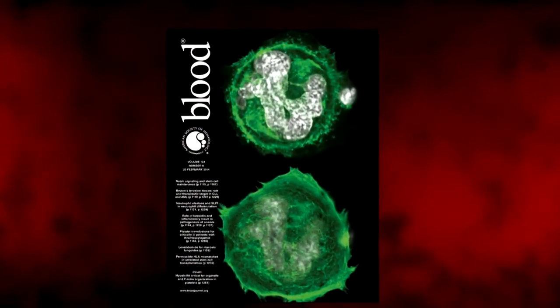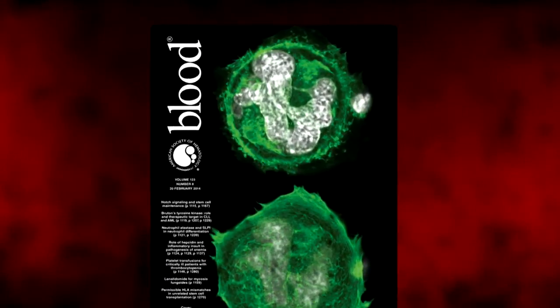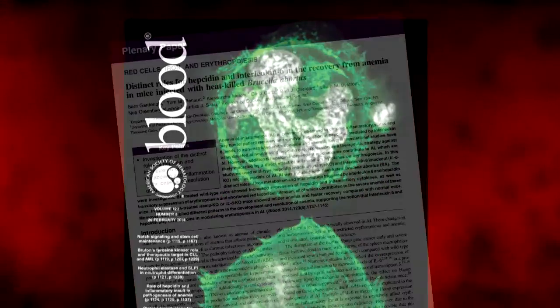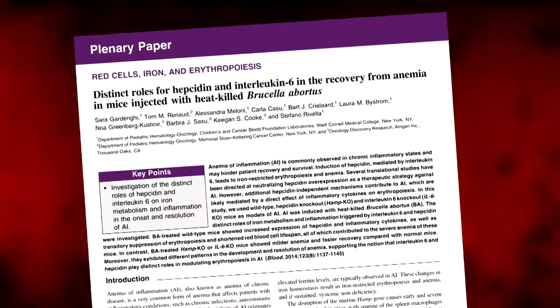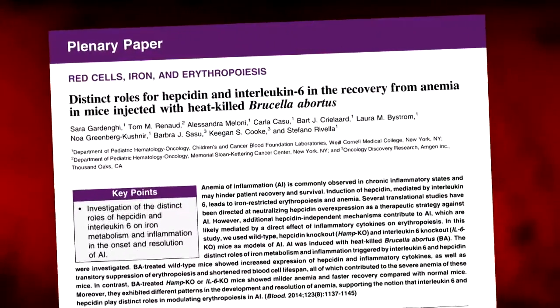We decided to publish this work in Blood because Blood has a central role in hematology research. We thought our work is contributing new information that is important for the therapy of anemia of inflammation.